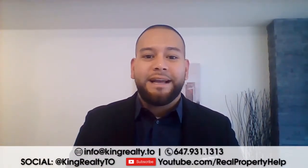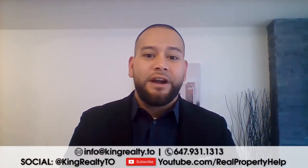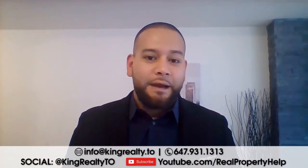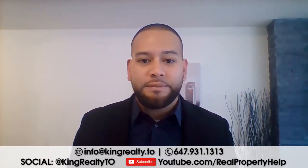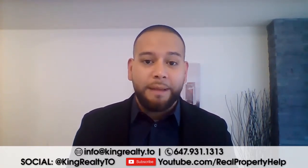Welcome back again to another monthly installment of our review of the monthly stats. We're in October so we're reviewing September. If you're joining us for the first time, we do this every single month — reviewing the average GTA price point across the entire TREB, which includes a lot of communities including Durham, Peel region, York region, and the city of Toronto.